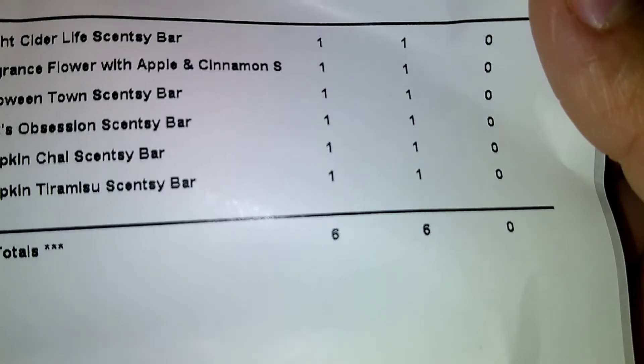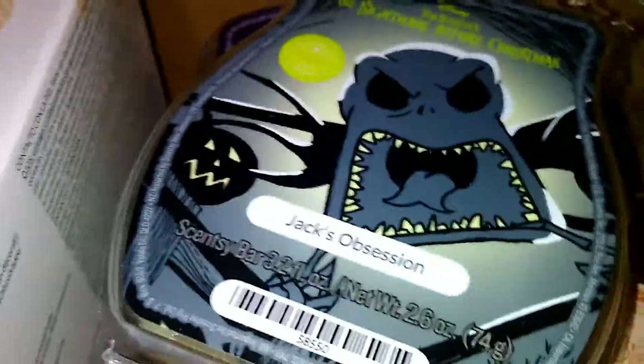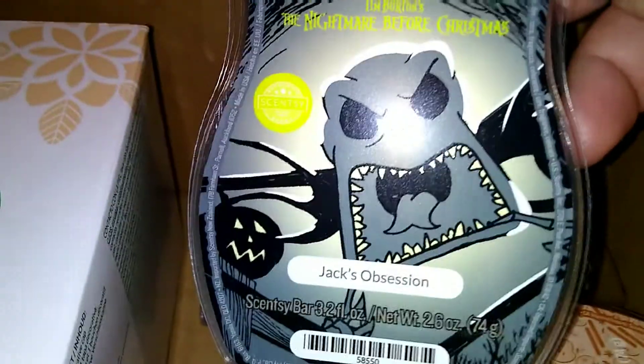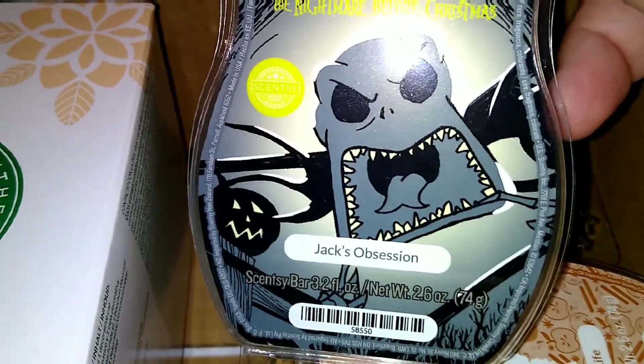Let's jump into what's in this box. Let's check this list to see if anything is on back order — and it does not look like there is. All right, so we got these, and y'all can still get these.